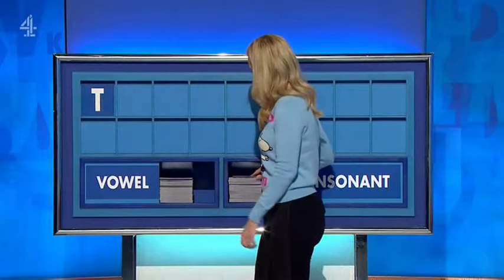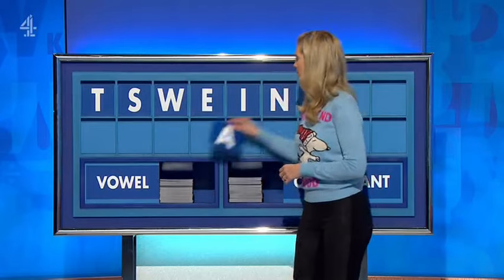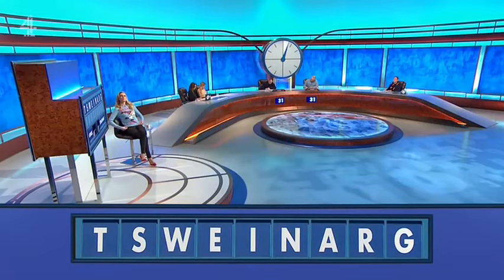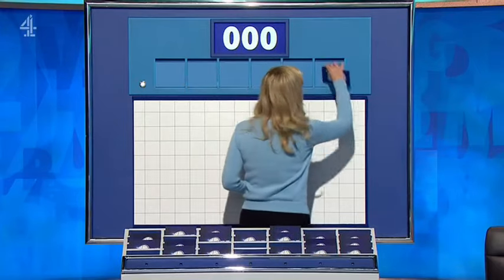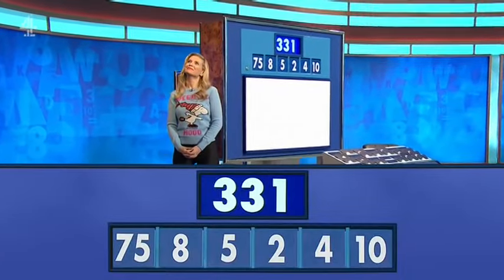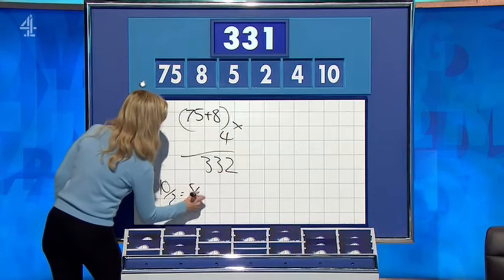Thank you, Jack. T. And another — S. W. Vowel — E. Another vowel — I. Consonant — N. Vowel — A. Consonant — R. And a final consonant — G. Definitely one large and five small, please. For the second time today, the numbers are 10, 4, 2, 5, 8, and a large one — 75. And the target to reach: 331. Three times four — then 10 over two is five, over the other five is one, and take that away. Marvellous — 331. Well done.